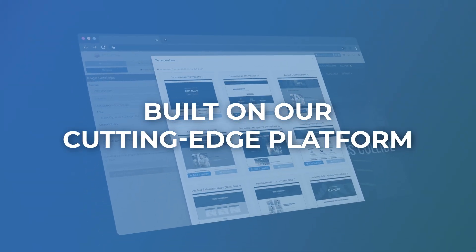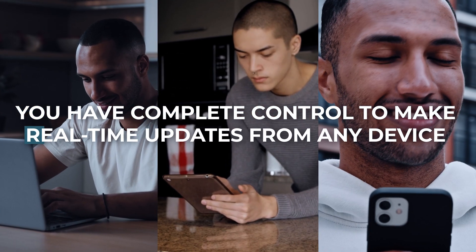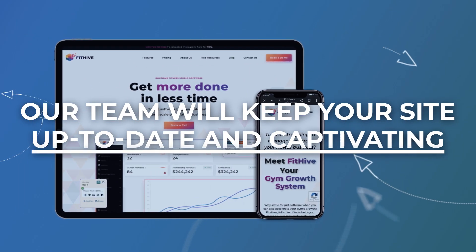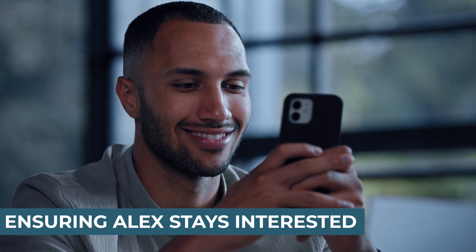With Bidhype, your gym's SEO-optimized website grabs Alex's attention immediately. Built on our cutting-edge platform, you have complete control to make real-time updates from any device. Our team will keep your site up-to-date and captivating, ensuring Alex stays interested.